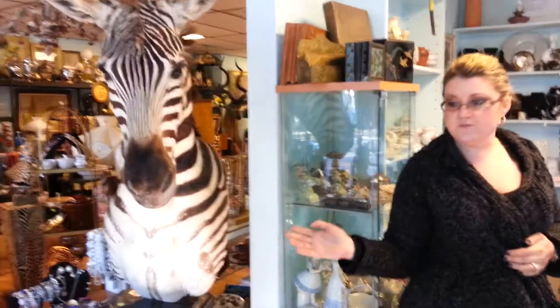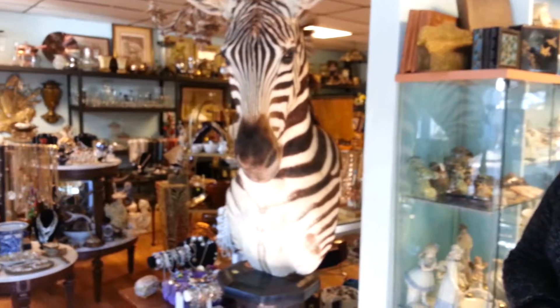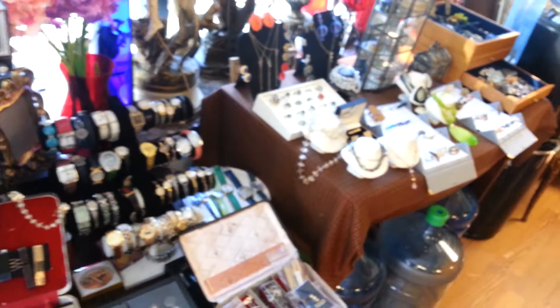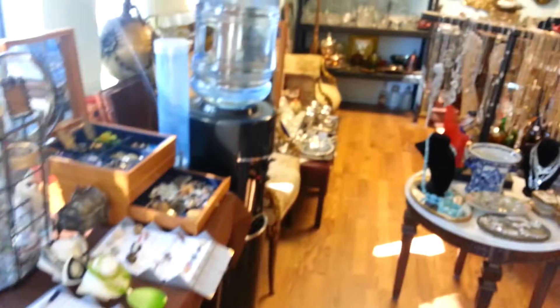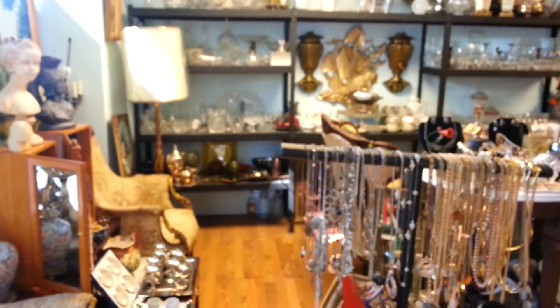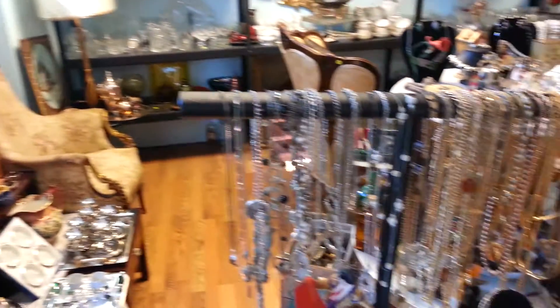Take a look around the shop. We accept consignments daily. We are open Tuesday through Friday, 11 to 6, and Saturday and Sunday, 9 to 4. We accept consignments of all kinds of vintage collectibles and antiques. We specialize in costume jewelry, glassware, and furniture.